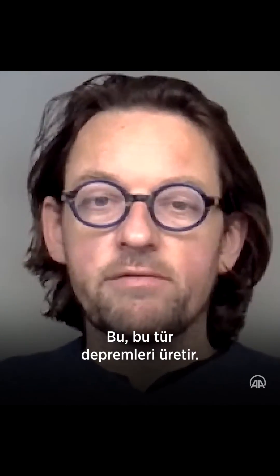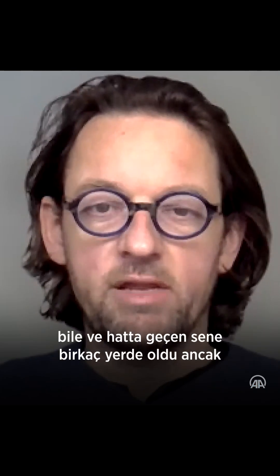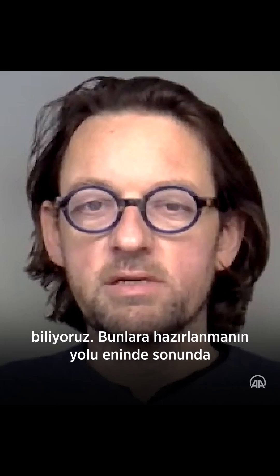And that generates these kinds of earthquakes. It is very unlucky and also quite rare that we have two such enormous earthquakes on the same day. But even that has happened before — even last year in places where not so many people lived. We know that on faults like this, these enormous earthquakes can happen.